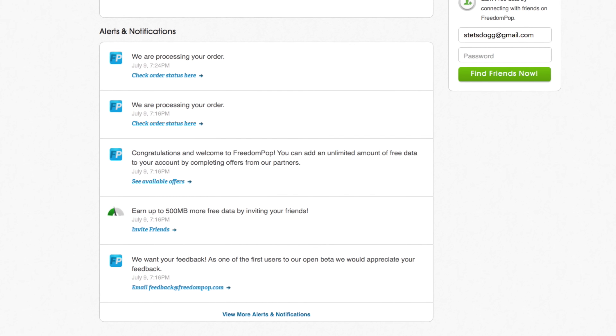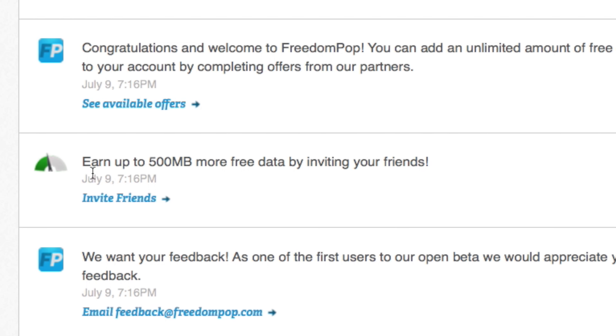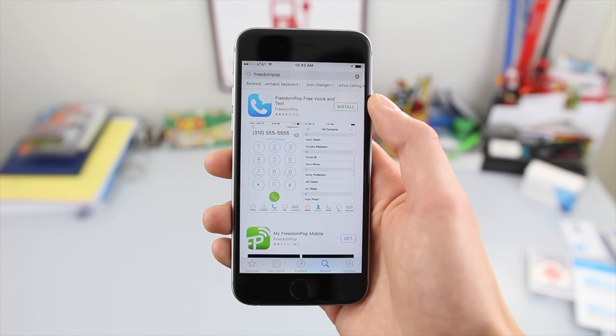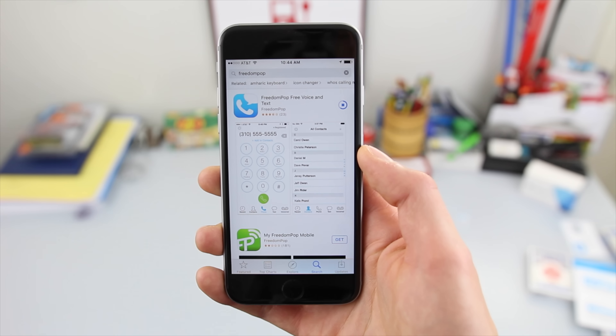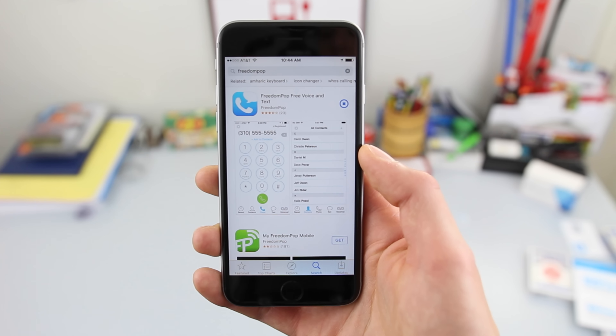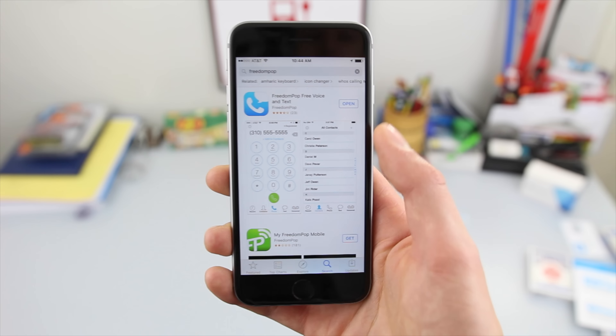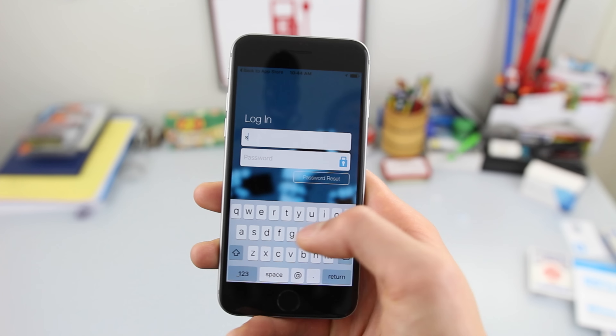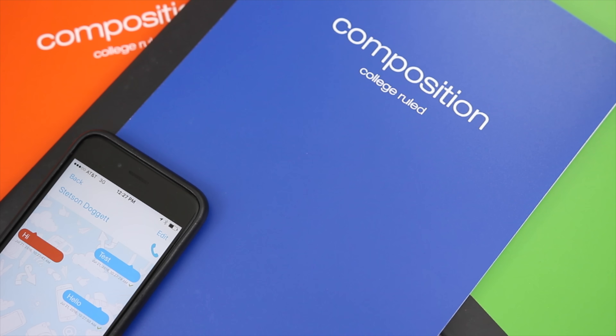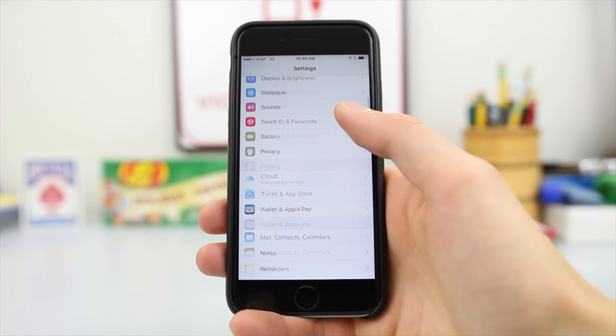So what do you actually get for free? 500 texts, 200 minutes, and 200 megabytes of data. This is 300 megabytes less data than advertised on FreedomPop's website, which is a bit disappointing. Not only that, data speeds were some of the slowest I've ever experienced. The global plan I tested limited data to 3G speeds. I maxed out at 3 megabits per second down and 1 megabit per second up, but speeds were often slower than that.